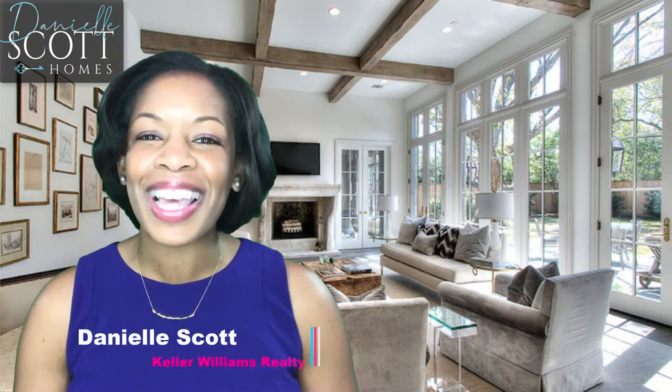Check back next time when your listing goes live and I talk about surviving the showings. Remember, when you do what you love, people love what you do. I'm Danielle Scott — let's make it a great home buying and selling day.